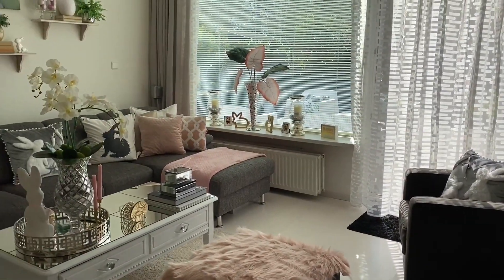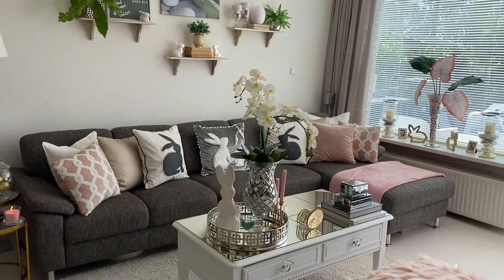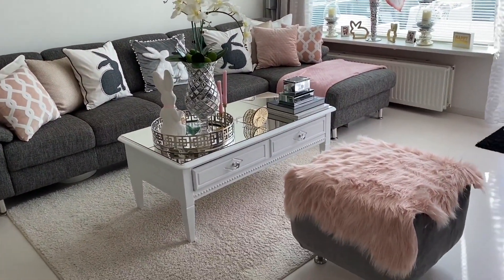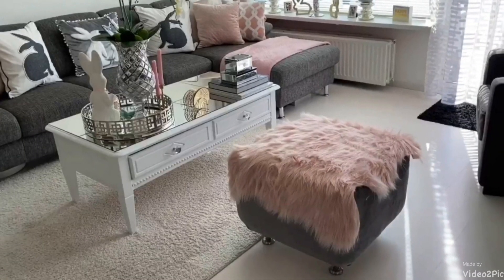Another piece I'm looking to replace is my ottoman. I've had this piece for as long as I can remember — I absolutely love it, it was a thrifted find that I upcycled — but I am looking to replace it with two smaller ones.